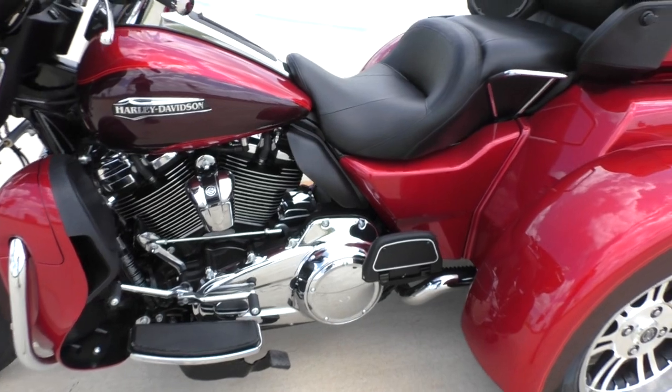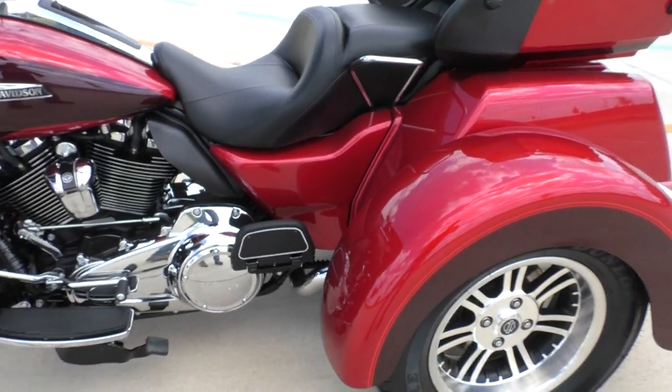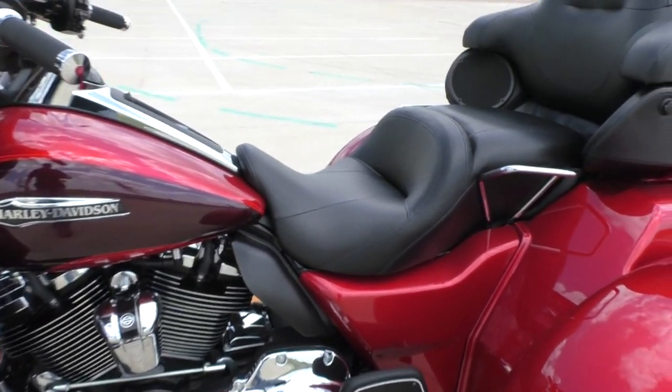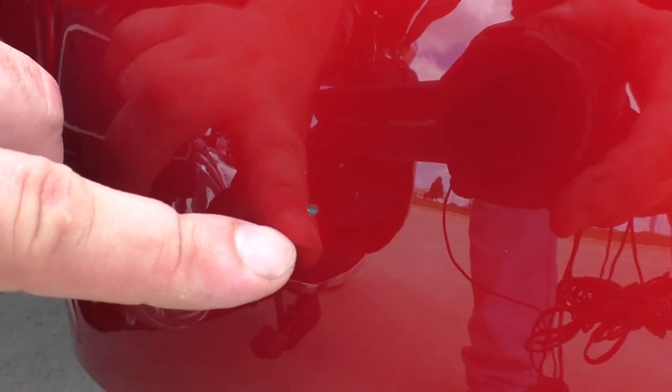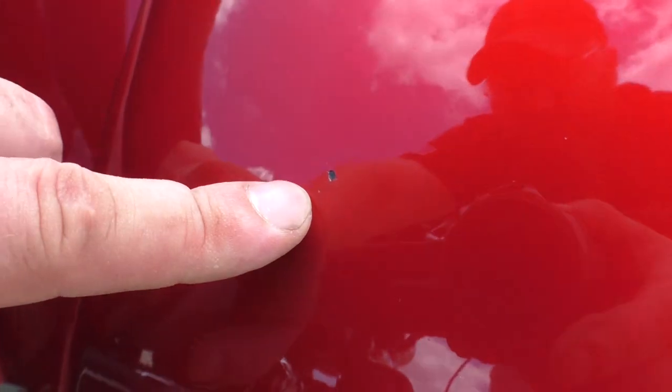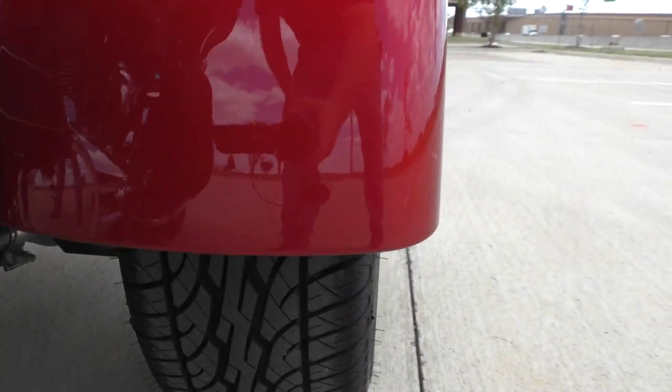Got the heel-toe shifter. You've got the tour pack with the trunks — plenty of storage. There's a chip right there and another one right there on that fender, and you've got good tread on that tire.